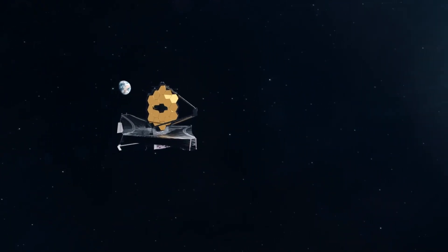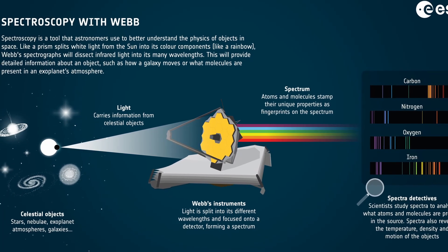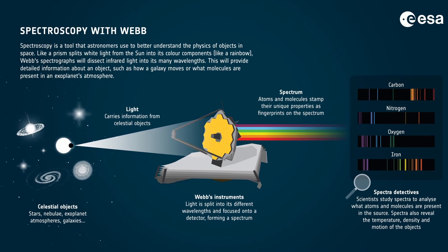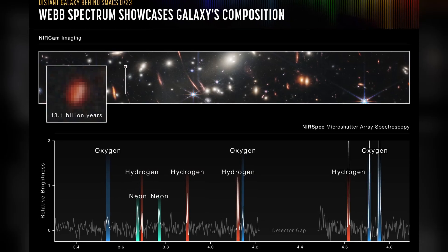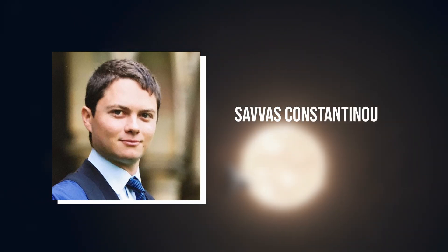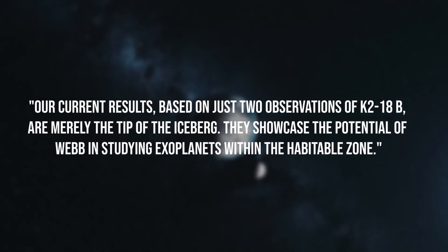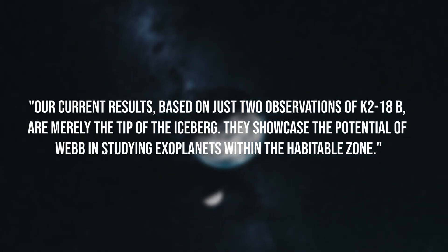The remarkable sensitivity and extended wavelength range of the Webb Telescope made it possible to detect spectral features with just a couple of transits robustly, highlighted Madhusudhan. To put it in perspective, a single transit observation with Webb offers precision similar to eight Hubble observations taken over several years within a more limited wavelength spectrum. Savas Konstantinou from the University of Cambridge added: "Our current results, based on just two observations of K2-18b, are merely the tip of the iceberg."